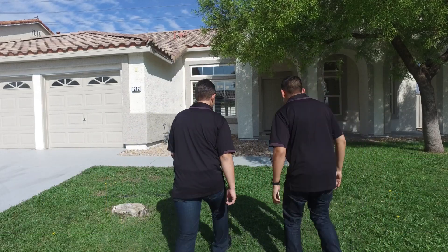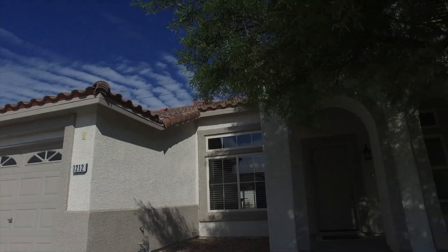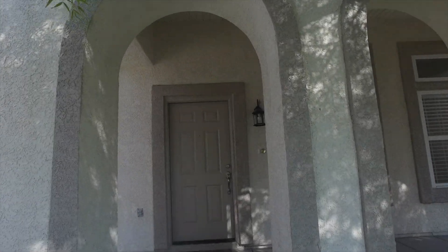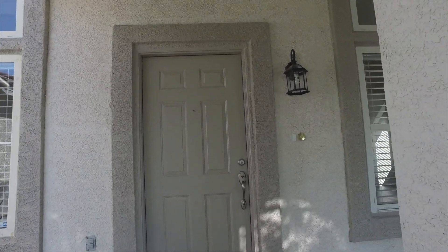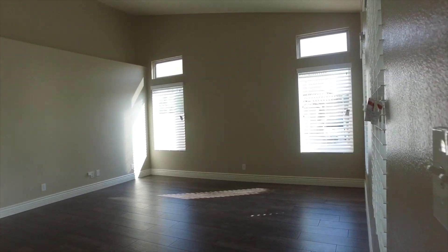Let's go ahead and take a look. As we make our way into this home, one of the first things you'll notice is the very large and spacious open floor plan.